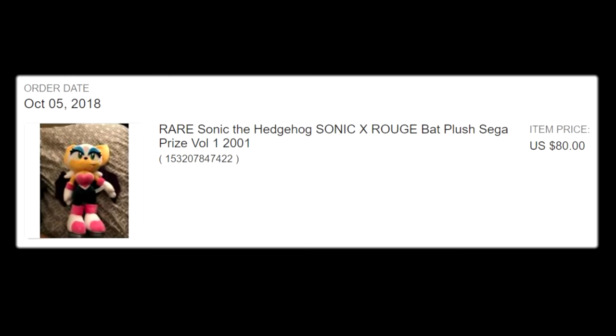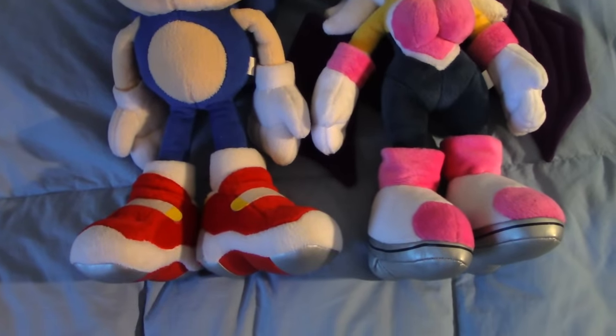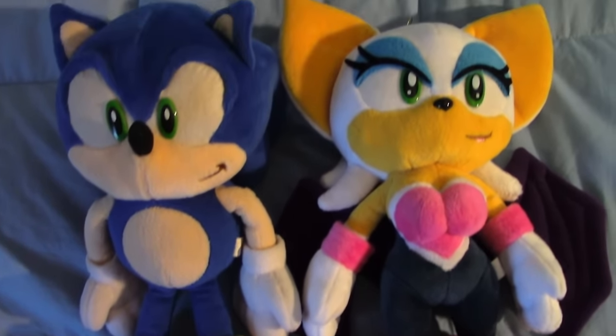It's a miracle she's in as good condition as she is. I am so lucky to have conveniently been checking eBay the moment this listing went up — it absolutely feels like fate. Having not just Sonic but two plushes from the SA2 collection really was something special, but this was only the beginning.